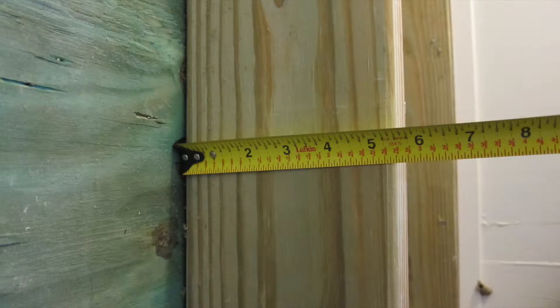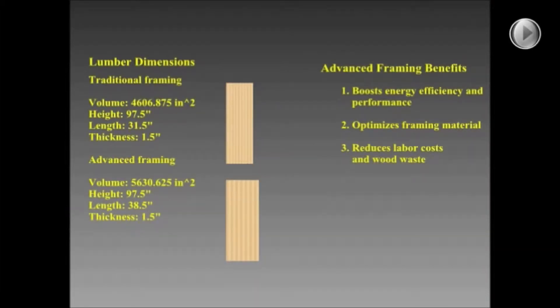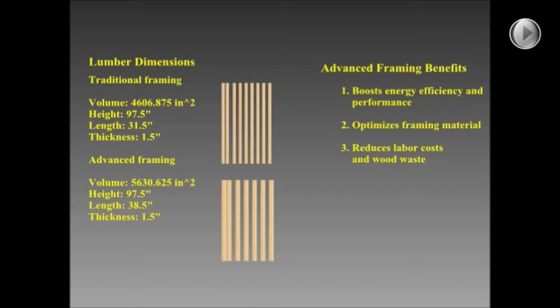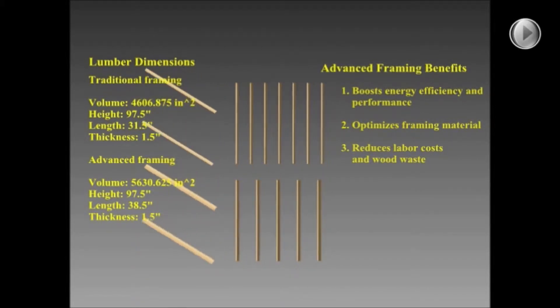It uses 2x6 studs spaced 24 inches apart and has been shown to cost about the same as standard framing, but with more insulation and less waste, while just as strong as traditional framing with 2x4 studs spaced 16 inches apart.